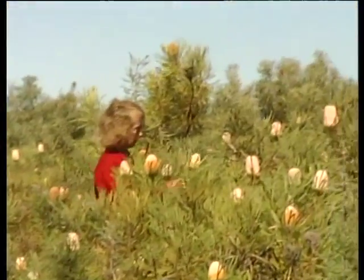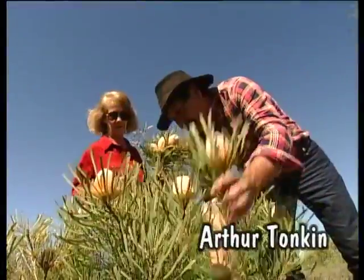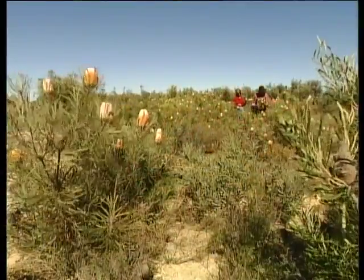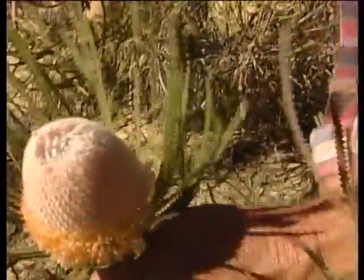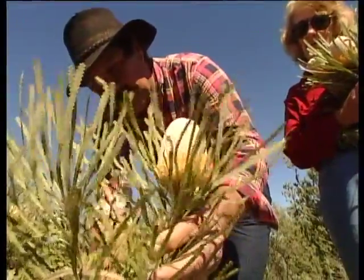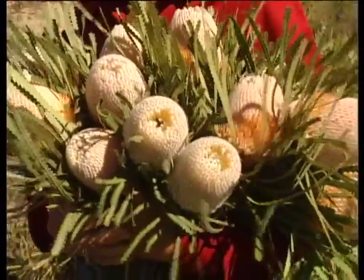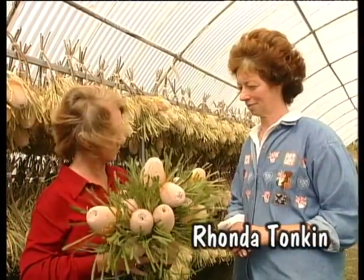Farming Australia's native wildflowers is becoming a viable alternative to regular farming. The Tonkins plant out about 8,000 bags of plants on the sand plains of their farm each year. It's against the law to pick wildflowers, but here it's okay — the Tonkins have special permits to grow and harvest the flowers. Margie eagerly helps Arthur collect a bunch of Banksias. Back at the processing area, we meet Rhonda Tonkin. What happens to the Banksias now?